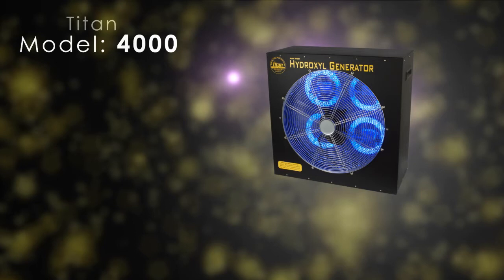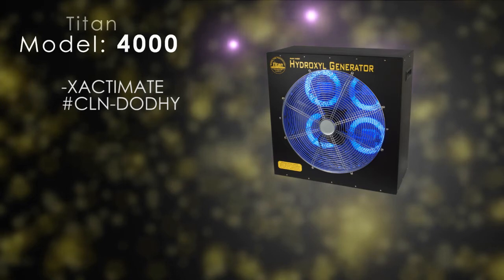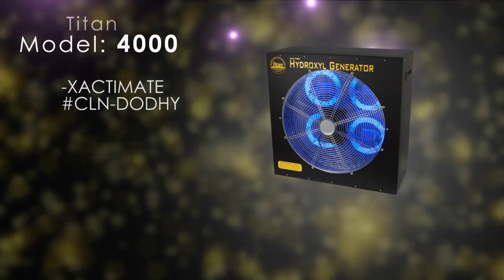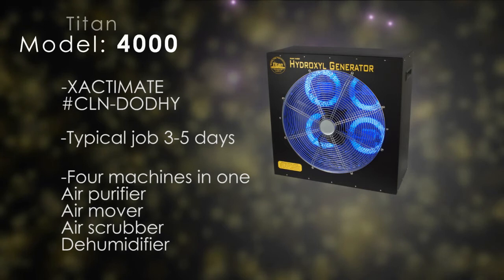Titan 4000 Hydroxyl Generators can be billed through Xactimate code CLN-DODHY at an average of $225 per day. A typical job with the Titan 4000 Hydroxyl Generator ranges from 3 to 5 days.